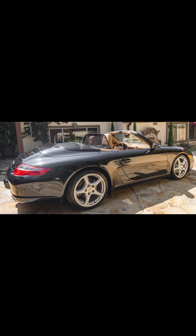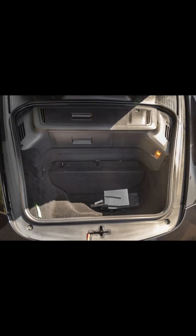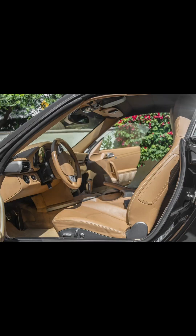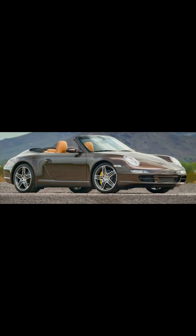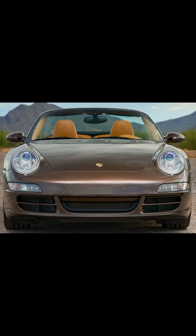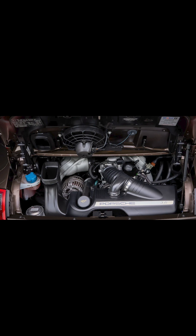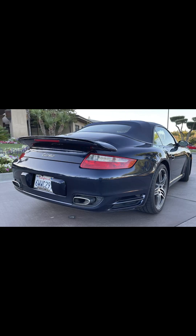Three 997 cabs, all with special interiors. A basalt black over sand beige one-owner 2005 911 Cabriolet with 86,000 miles sold for $32,500 — other than the sandy desert inside, a nice car at a bargain price. A macadamia over brown 36,000-mile 2008 911 C4S Cabriolet sold for $64,500. Macadamia — good. Brown — bad. Unlike the previous cab, this was not a bargain; it was well sold.